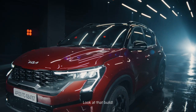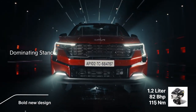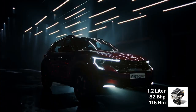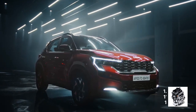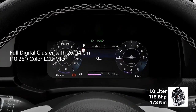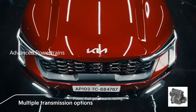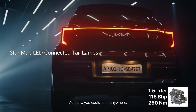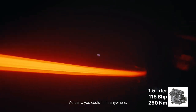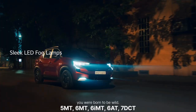Kia has offered three engine options carried over from the previous Sonet. First is the 1.2-liter naturally aspirated petrol engine making 82 bhp and 150 Nm of torque. The second is the 1.0-liter turbocharged petrol engine making 118 bhp and 172 Nm of torque. In diesel, it comes with the 1.5-liter diesel engine making 114 bhp and 250 Nm of torque. The Sonet facelift comes with five different transmission options.